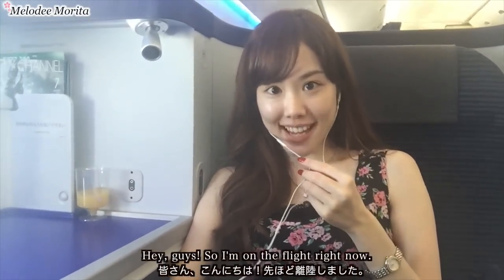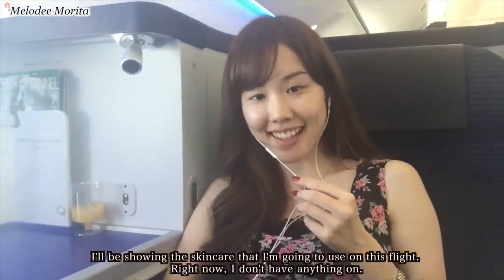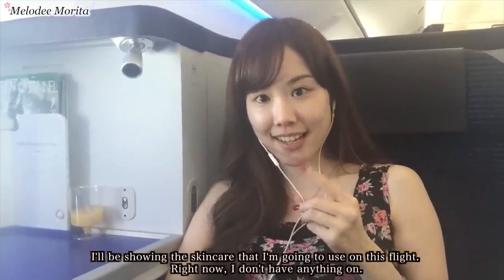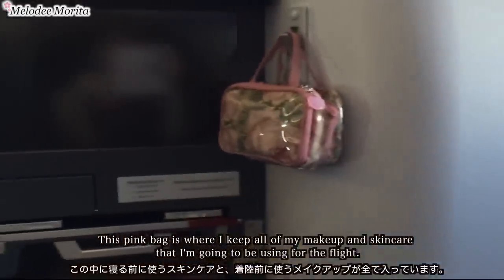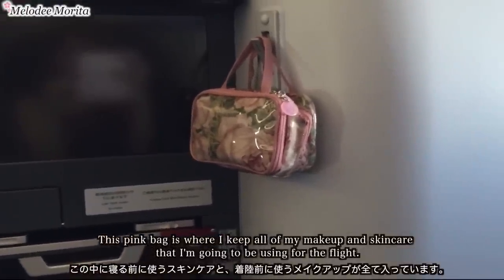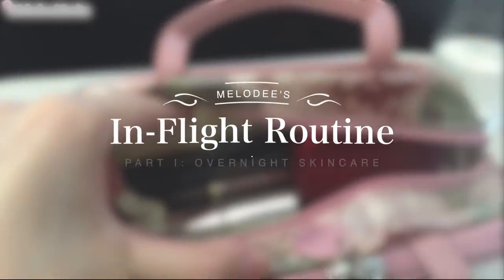Hey guys, so I'm on the flight right now, and this is what the seat looks like. Luckily there aren't that many people around me, so it's a lot easier for me to vlog, and I'm going to be showing you the skincare I'm going to be using on this flight. This pink bag is where I keep all of my makeup and skincare for the flight — I love that it has straps so I can just hang it. I actually decided to re-film the demo with voiceovers so you can all see and hear me more clearly.